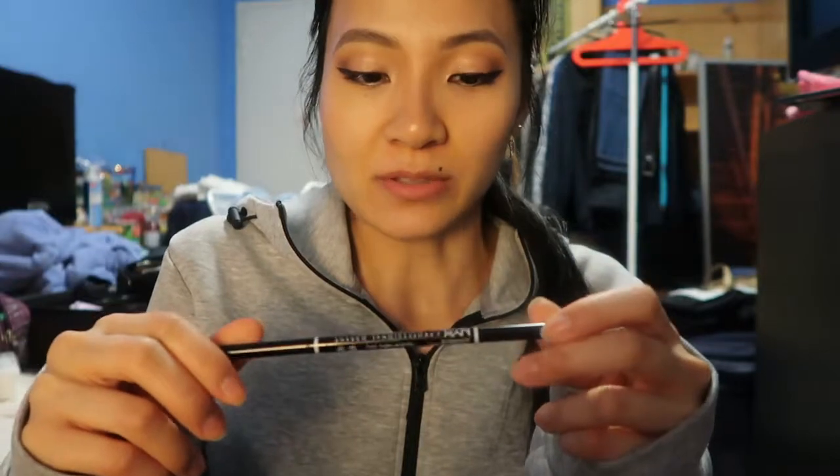First is the NYX micro brow pencil in black. I've shown this in a lot of my makeup videos because it's my favorite brow pencil, and they do have NYX here. I was running out when I got here so I picked up another one — I was really happy that they had this shade.